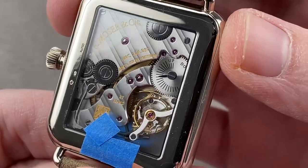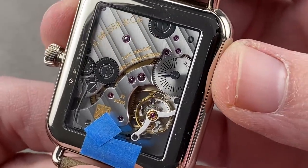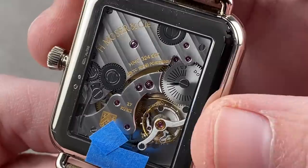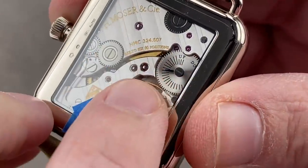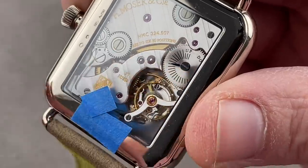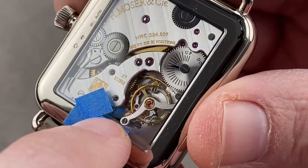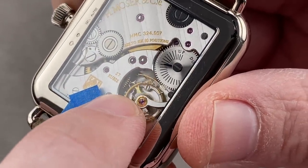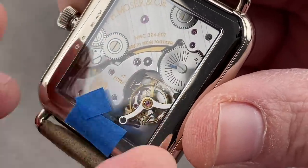That's something only a pure manufacturer can do. A lot of times you will see manufacturer movements that are not properly sized or shaped for a case, and that's just sloppy. This HMC 324 is the way to go. Manual wind, case-backed power reserve — it is a complication. A four-day power reserve, 18,000 bph beat rate, over-coil hairspring for precision, 14-karat gold escapement to extend the power reserve and create less friction, which also improves precision.